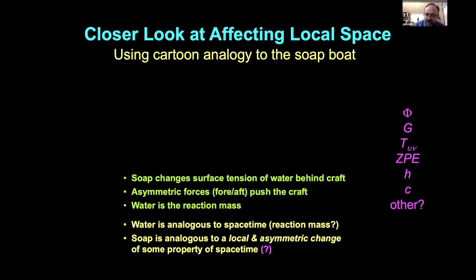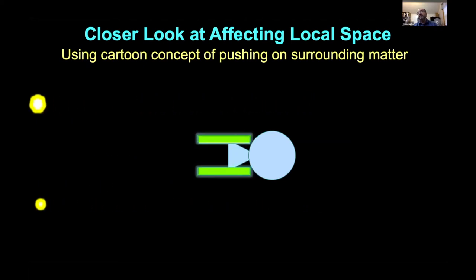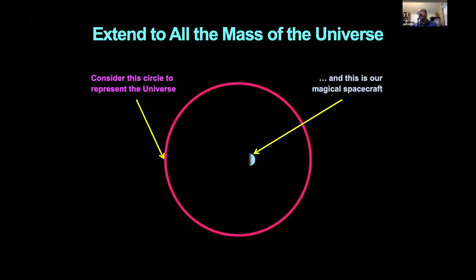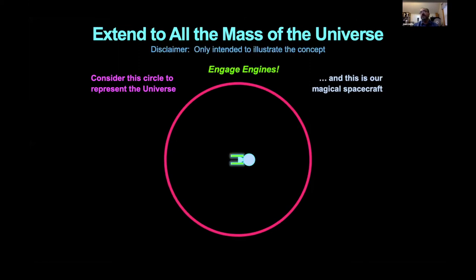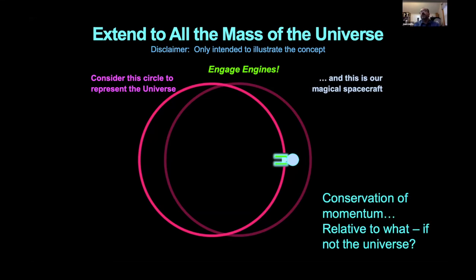What about de Broglie waves and momentum waves — could you alter those to get momentum transfer? I haven't developed that further. And if you asymmetrically affected the speed of light, what would follow? Taking a cartoon analogy of pushing against surrounding matter and extending it: what if you pushed against all the matter of the universe? To conserve momentum, your spacecraft moves one way and the universe moves the other — which begs the question, what did the rest of the universe move relative to? That takes you into the definitions of inertial frames.